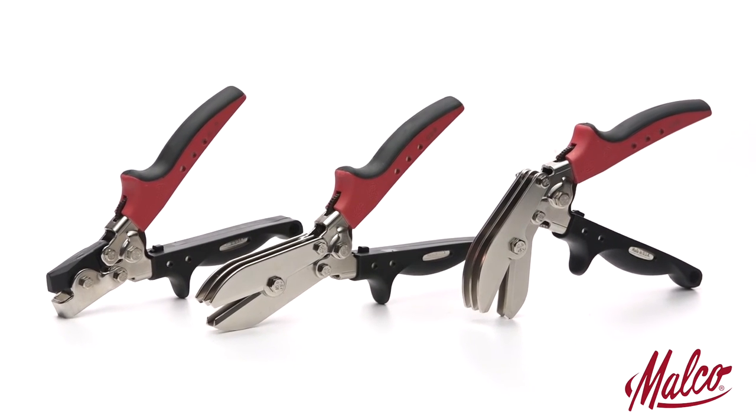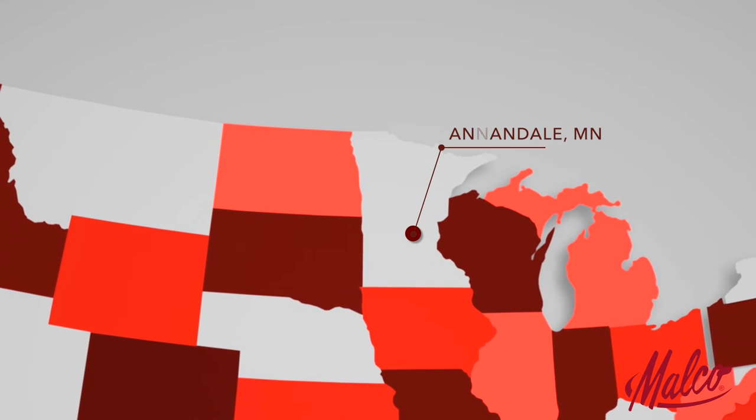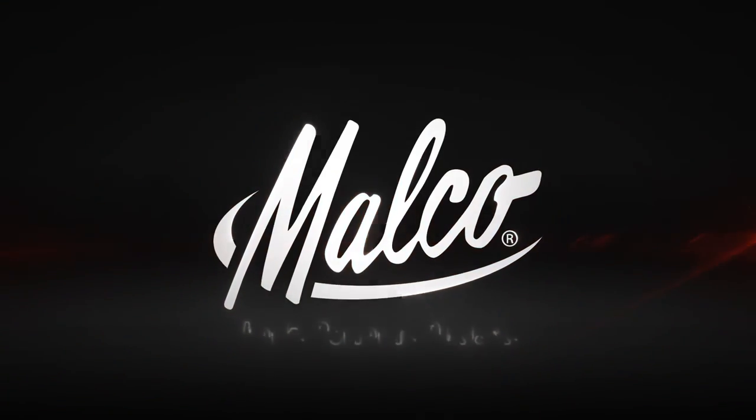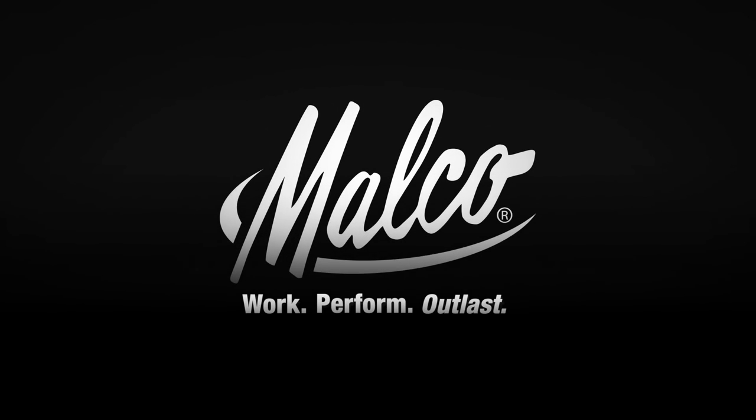Malco continues its tradition of quality and innovation, manufacturing hundreds of products from its Annandale, Minnesota headquarters to trade professionals in the United States and around the world. Malco Products — a proud heritage for a promising future.